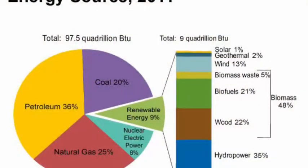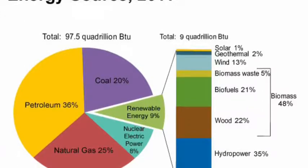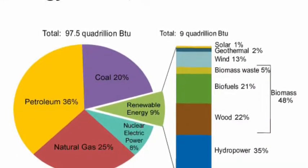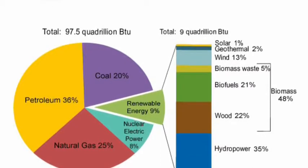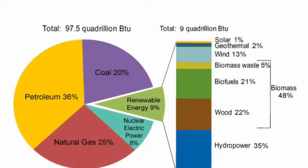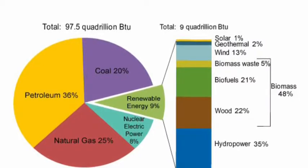Today we will be talking about energy resources. Here's a graph of the energy used in the United States. You can tell that petroleum is the most used energy source, mostly due to the transportation we use here in the United States.